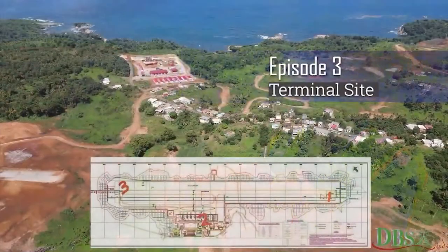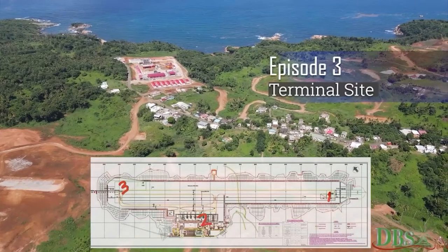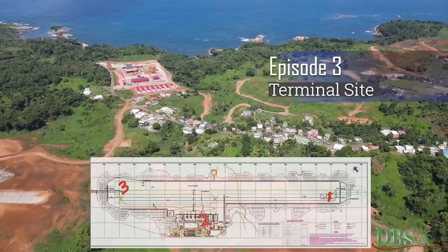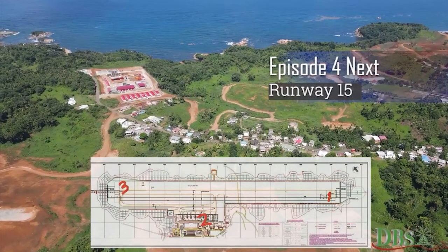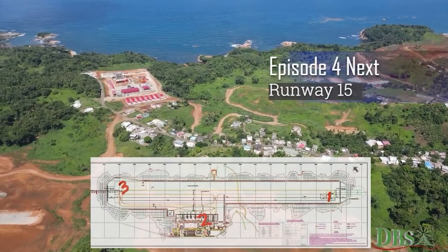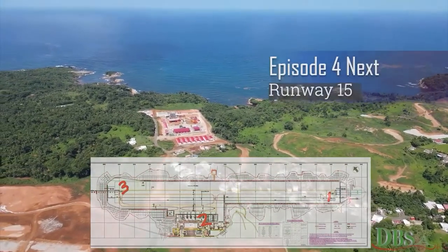We now come to the end of this episode of Inside Developments where we had an inside look at the terminal site of the International Airport project. Stay tuned for episode 4, where we visit runway 15 — the takeoff and landing site of the International Airport.